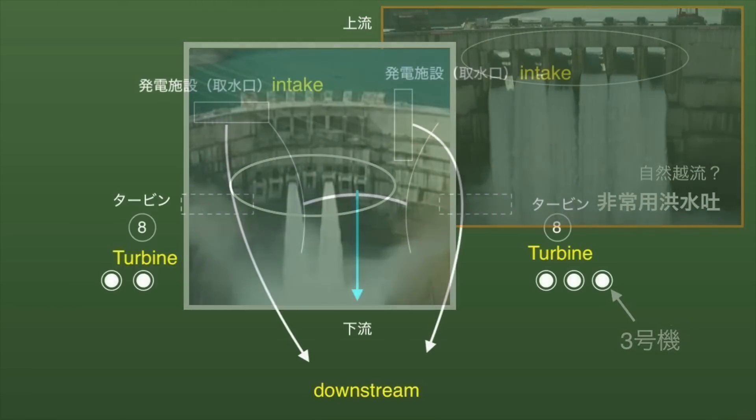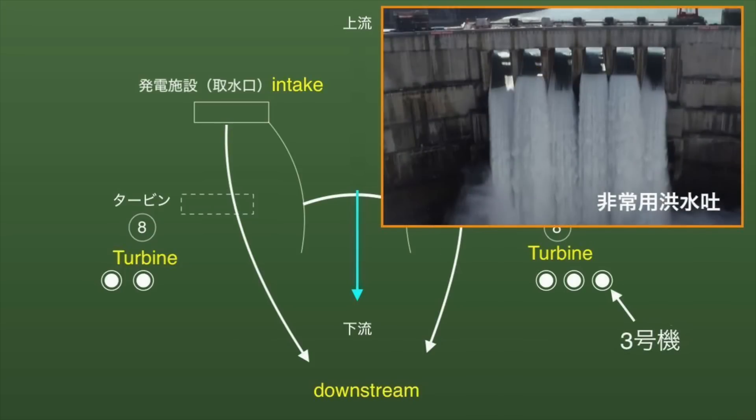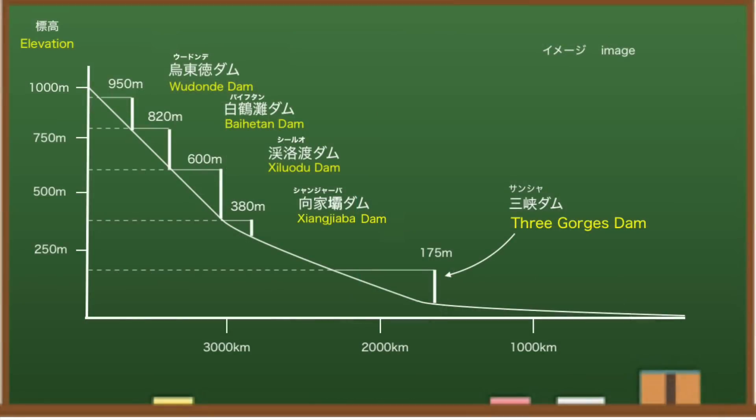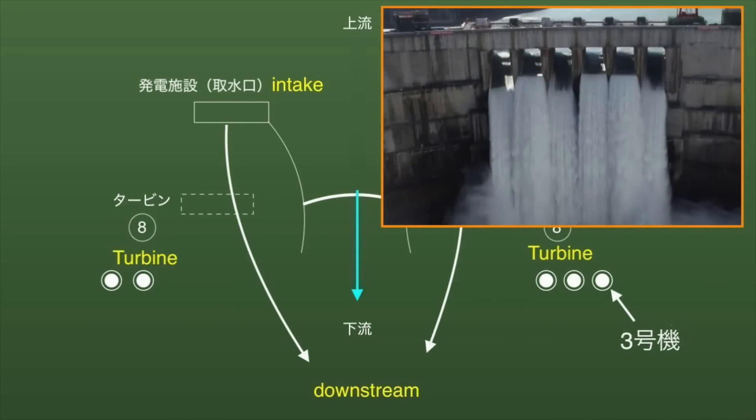Unlike the Three Gorges Dam, this dam has a separate power generation facility a little further away. Of the 16 gates in total, five are currently in use — the others should be closed and cannot all be used at once. So isn't water flowing into this dam more than expected? It is reported that all 16 gates of the power generation facility will be used by July next year, with gates being operated sequentially at about once a month.